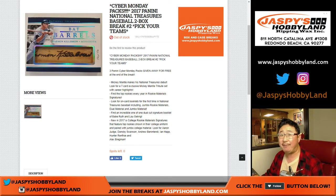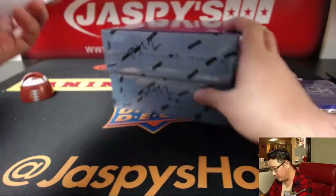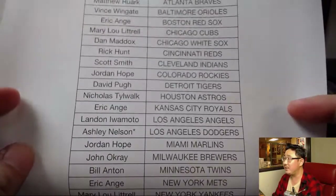This is Pick Your Team number two — half case break, Pick Your Team number two. Mark this PYT2 so you know they're from the same case. First half of the case was very solid, and I'm expecting the second half of the case to continue that trend.